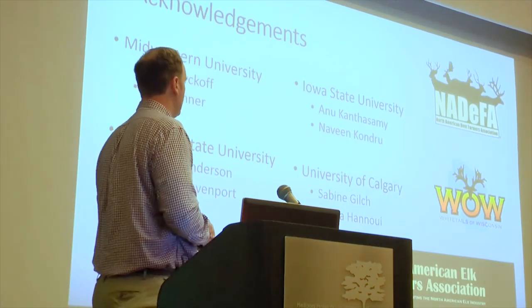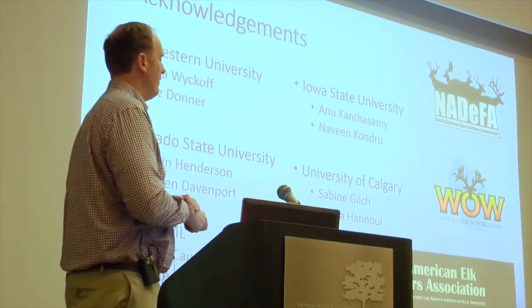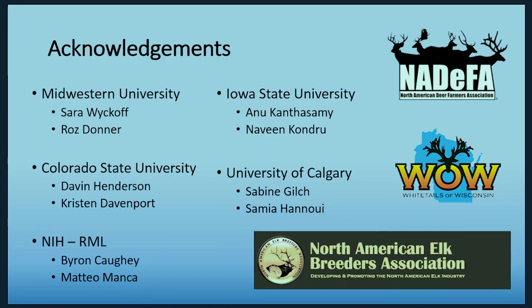I have a bunch of collaborators across North America and a lot of help from the deer and elk farming industry. That's all I've got. Thanks.